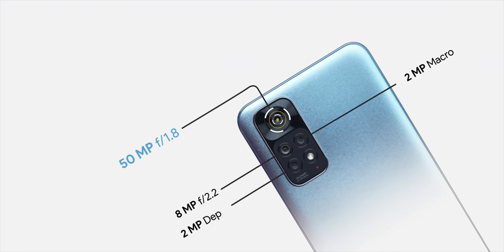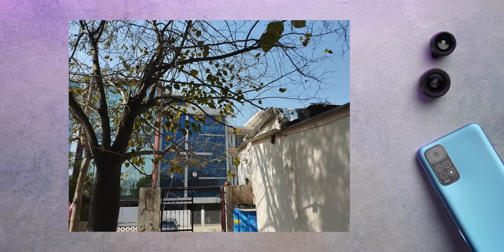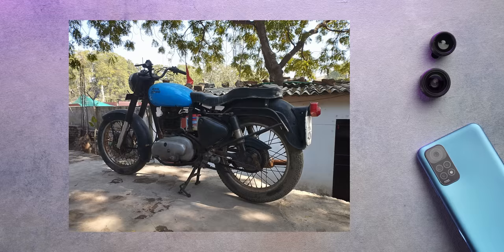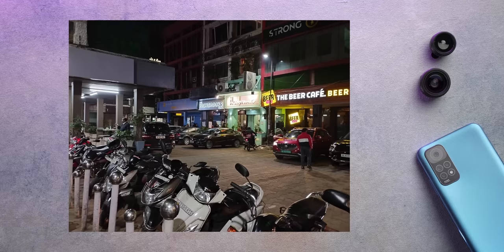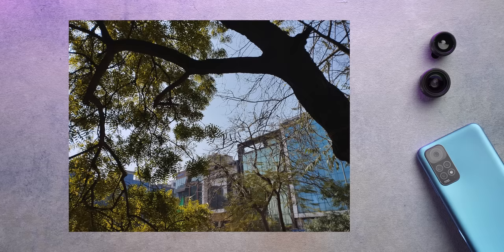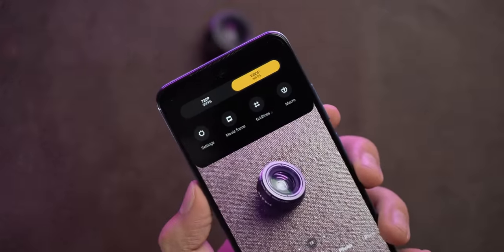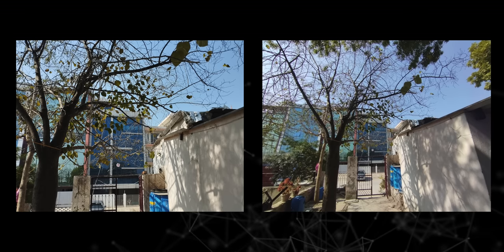The Snapdragon 680 also has a better ISP, which is likely why the Note 11 brings a new 50MP main camera. From the few photos taken, the Note 11's camera seems good for the price, especially in good lighting — daytime photos look pretty good. In low light, things are average, but that's expected for a phone under 15k. One thing to note: the rear camera only shoots 1080p video, which is strange because the Note 10 had 4K recording support. Ultra-wide shots are decent color-wise for a budget phone, and selfies are passable.